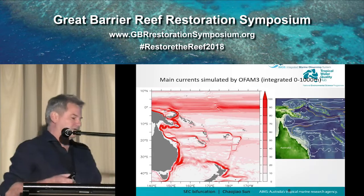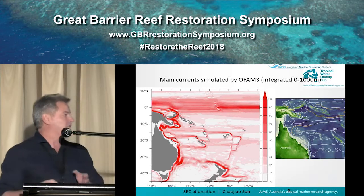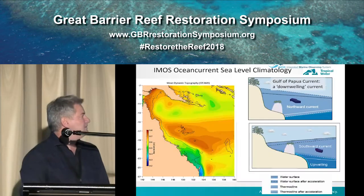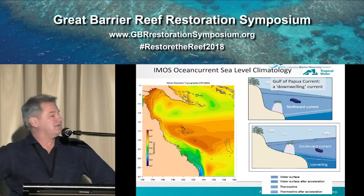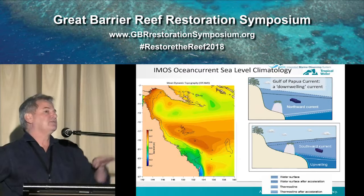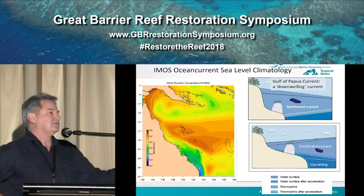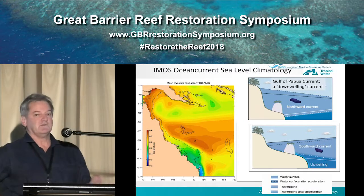I want to cover off on circulation. We basically have a westward-flowing South Equatorial Current that breaks up into a number of jets and forms the East Australian Current flowing to the south, and then the Hiri Current flowing to the north. What that means is you have high sea level to the left of the EAC if you're looking the way it's going. So you have low sea levels at the coast, but what happens with the thermocline is it does the mirror image — it actually lifts up and makes cooler water much more available to those outer shelf reefs. That's an important mechanism that will keep the southern GBR consistently cool into the future.